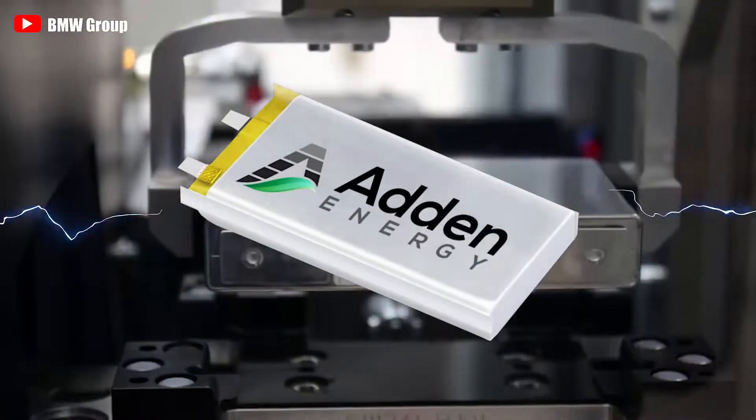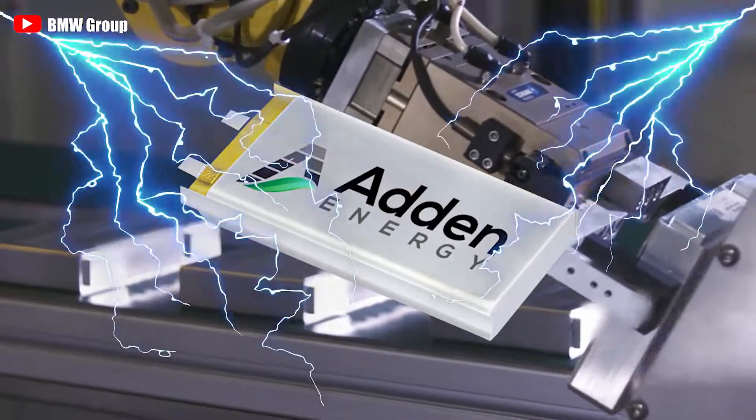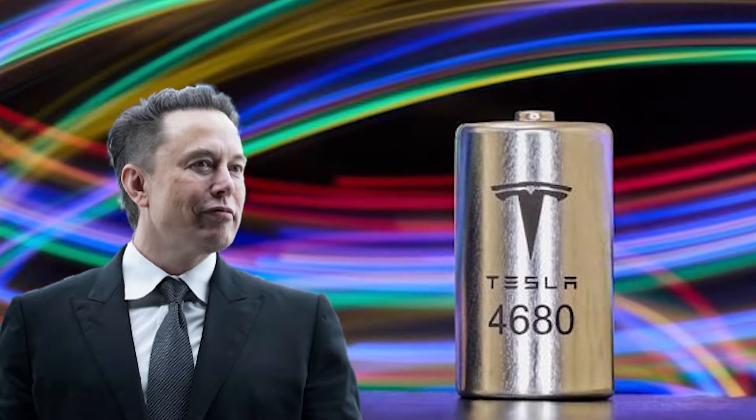Solid-state batteries also have a higher energy density per unit area due to their compact size. The energy density of a solid-state battery can be up to 10 times greater than that of a 4680 battery of the same size.